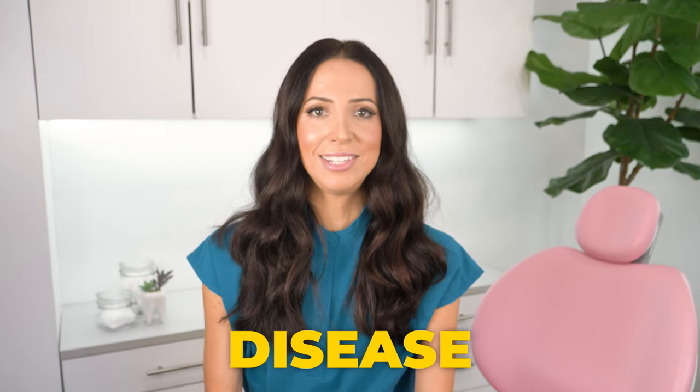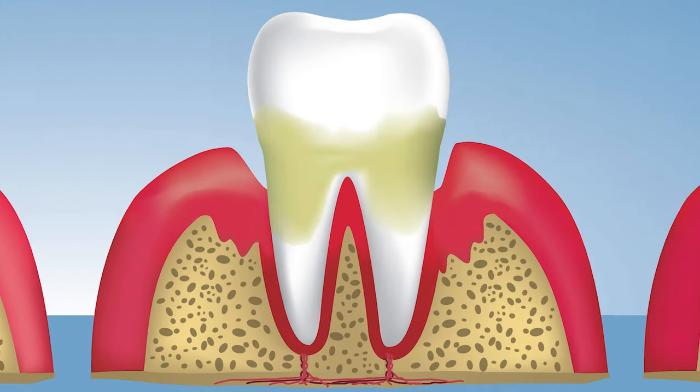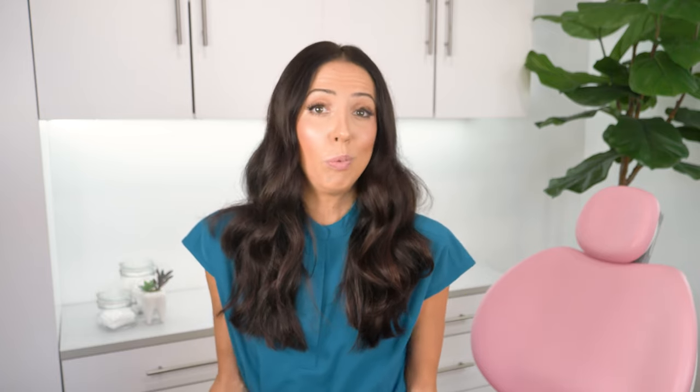Don't put off scheduling the procedure for too long, because although tartar might be what is holding your teeth in place, please remember that tartar is bad. It is dental disease. It is made up of unhealthy bacteria that is associated with bone loss. The longer the tartar sits on your teeth, the more bone loss you will get and the more likely your teeth will be loose over time, because that tartar bacteria is literally eating away at the bone, causing your teeth to get loose. The tartar may be holding the teeth in right now, but it's also what caused the teeth to be loose in the first place.